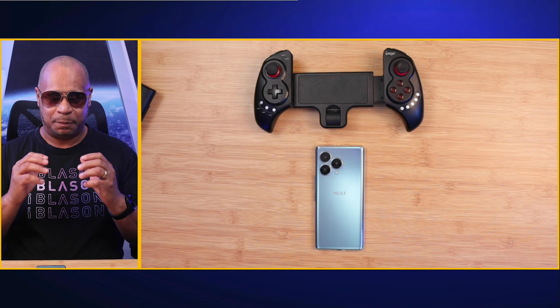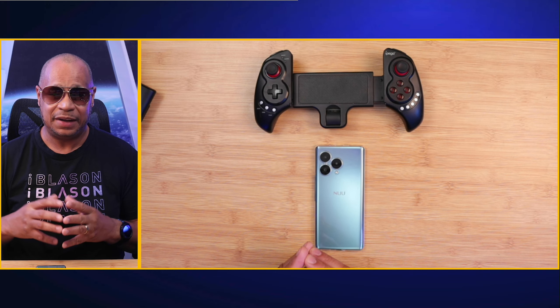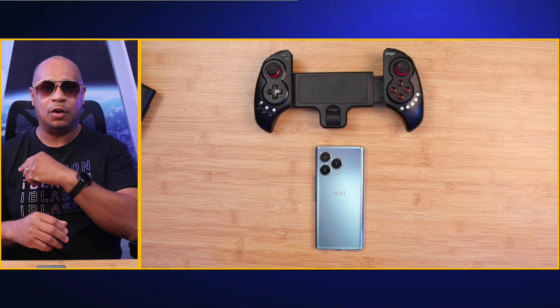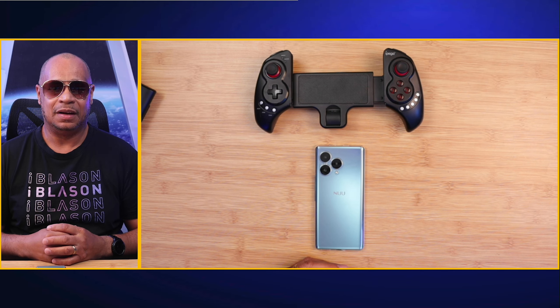Let's go down and talk about the B30 Pro — gaming review. Sit back, relax, get your popcorn ready and follow me on this journey. Let's go.